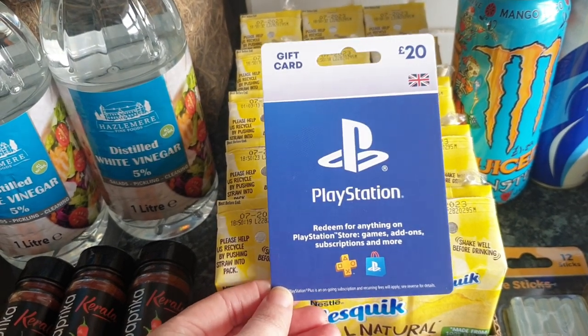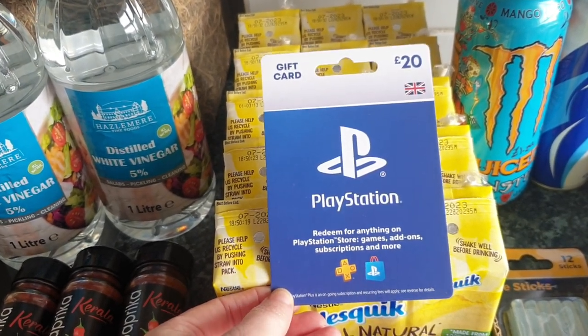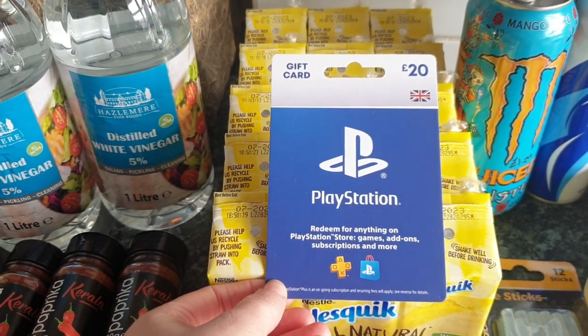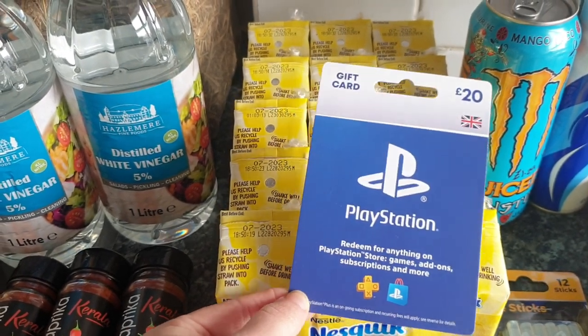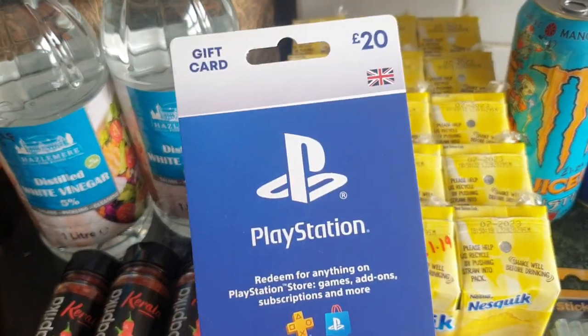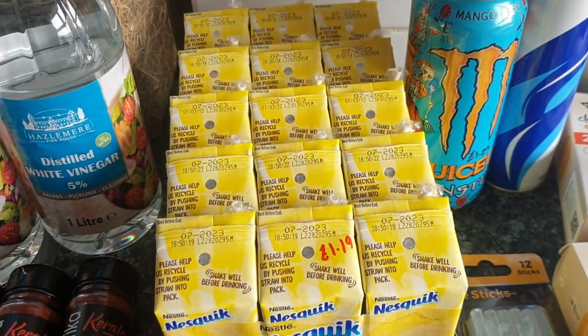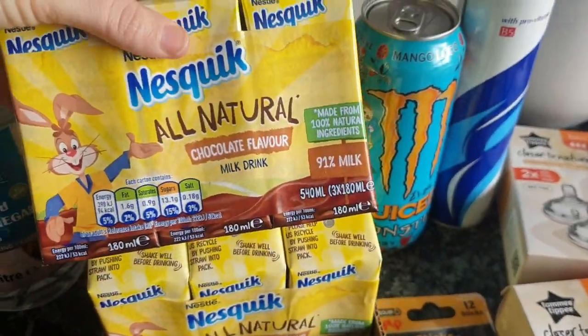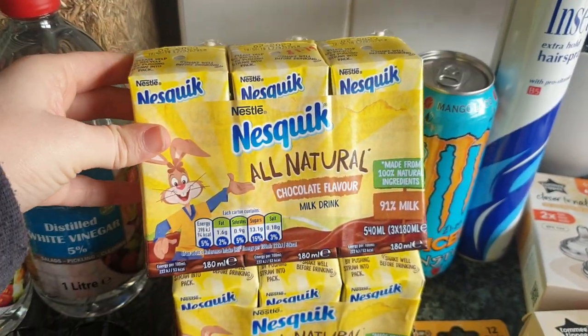This is one of the items Chloe wanted that pushed our total up — she wanted a £20 PlayStation gift card for a game she wanted. She gave me the money and I bought it in Home Bargains. She's already got it on the PlayStation and away she goes!